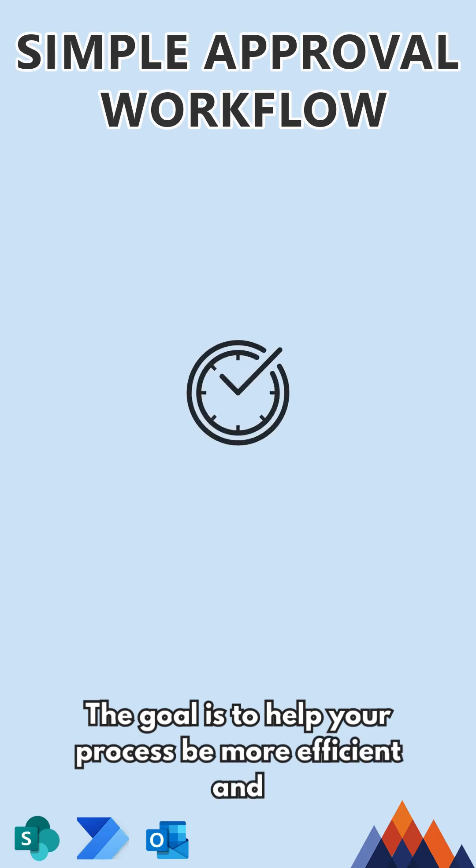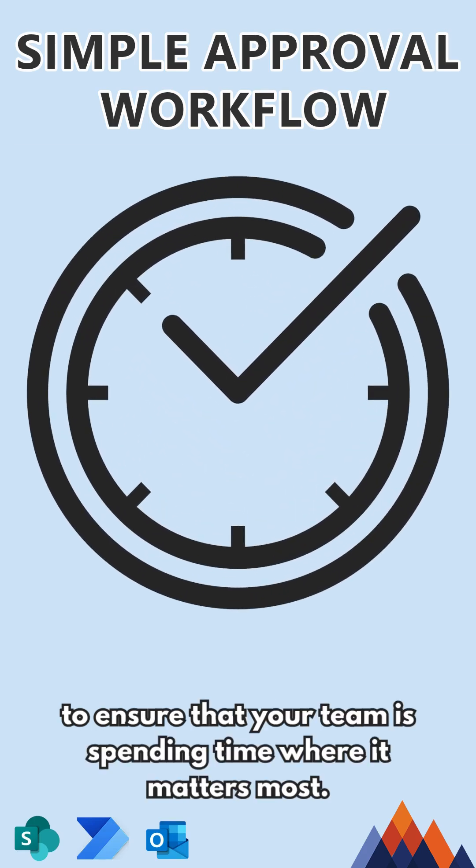The goal is to help your process be more efficient and to ensure that your team is spending time where it matters most.